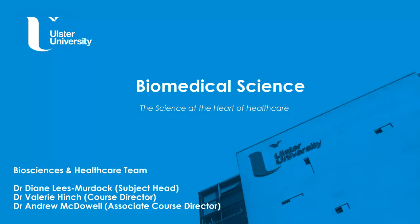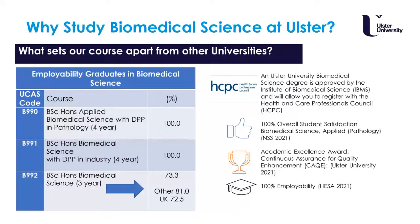I'm now handing over to Dr Valerie Hinch, course director for biomedical sciences. My name is Dr Valerie Hinch and as Dr Erwin has said, I'm the course director for the biomedical science programmes here at Ulster University in Coleraine. Some of you might be aware of what biomedical science is and some may not, so I'm going to give you a brief overview. Biomedical science really focuses on human disease.